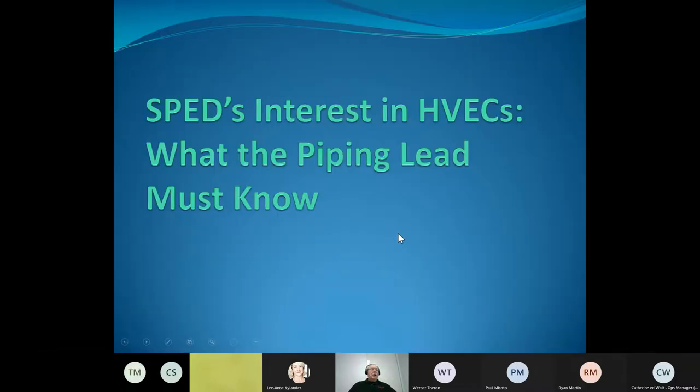So why does SPED, the Society of Piping Engineers and Designers, care about high-value engineering centers? Well, we certify piping skills and our highest level skill has to do with piping leads. So we want to know what piping leads in today's environment have to know to manage piping work where HVECs are involved.